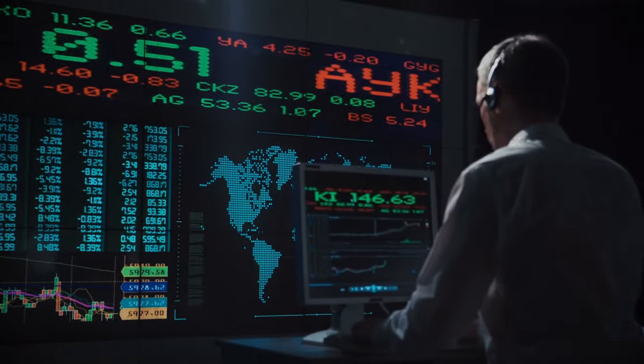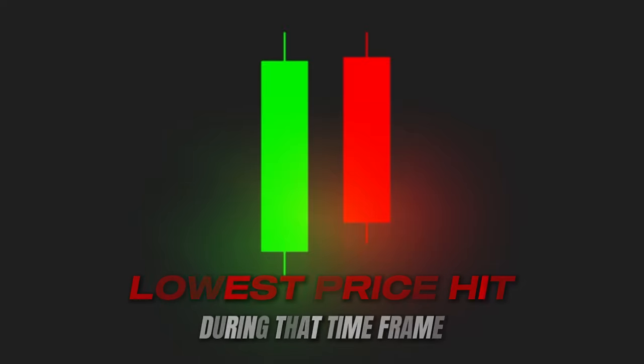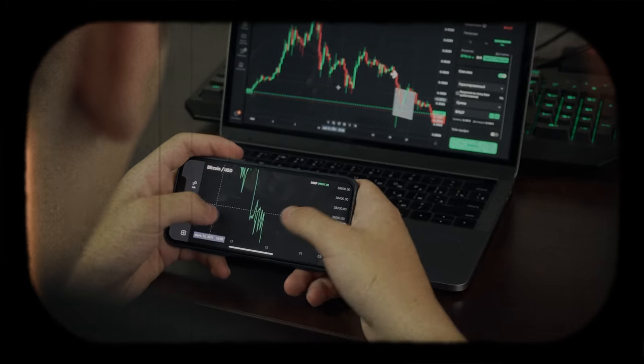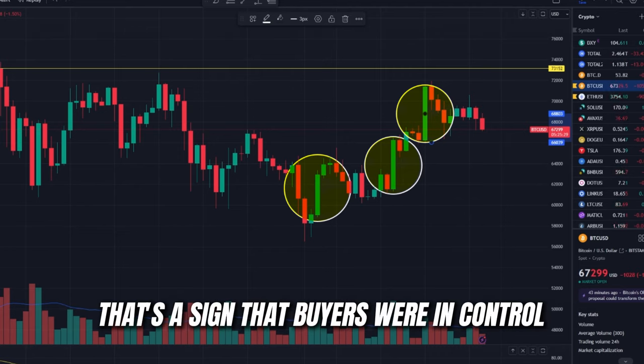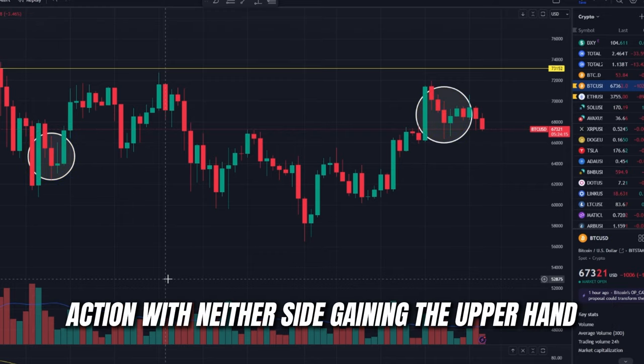The body of the candle — that big block you see — shows you the opening and closing prices in that time frame. When the candle is green, the price closed higher than it opened. A red candle means the opposite: the price dropped over that period, which is known as bearish. You see those thin lines poking out from the top and bottom? Those are called wicks or shadows. The upper wick shows the highest price hit during that time frame, while the lower wick marks the lowest price. These wicks give you a sense of the overall price range and volatility.